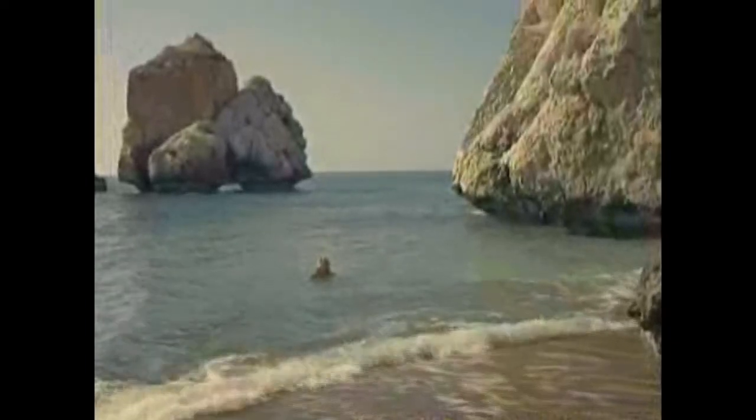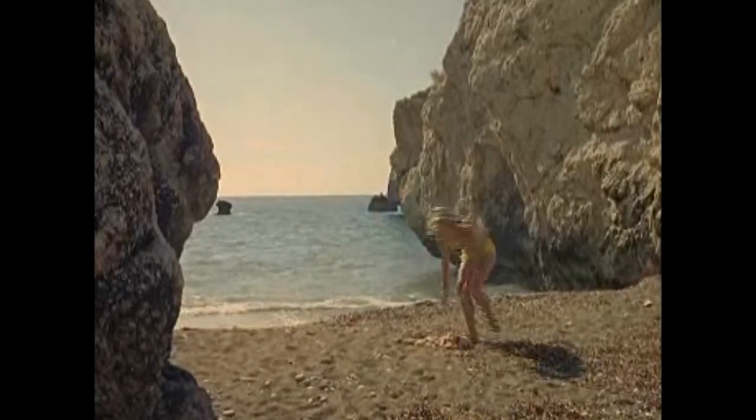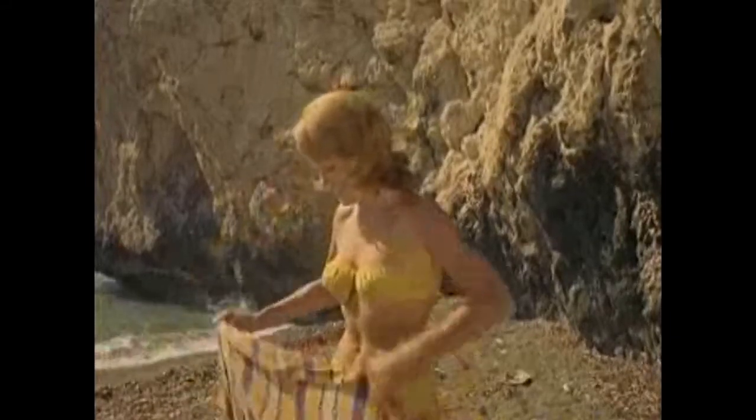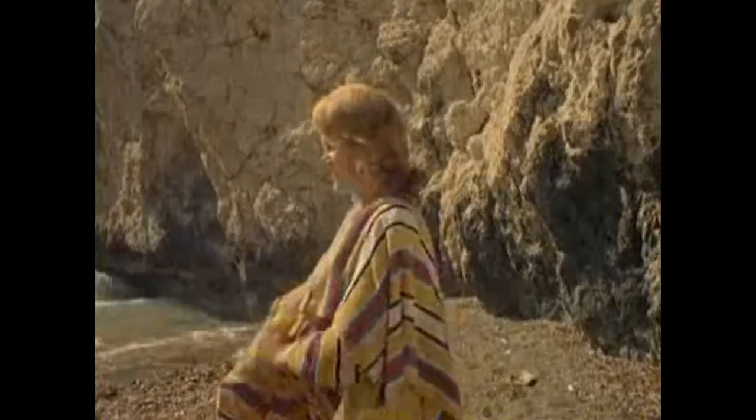Another geological feature that speaks to the island's history is the Rock of Aphrodite, where this lady is seen bathing. Aphrodite, goddess of love and sex, emerged from the waters of the Mediterranean Sea, much like the island itself.